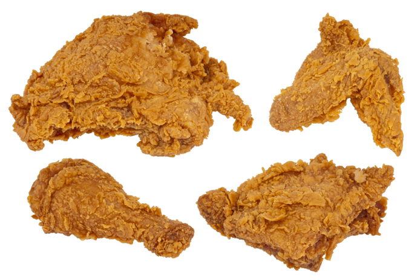100 grams of fried chicken generally contains around 240 calories of energy. One of the main causes of the large amounts of fat which can be found in fried chicken is the oil which is used to cook it.